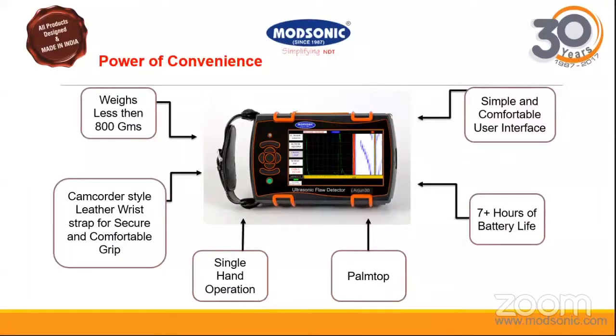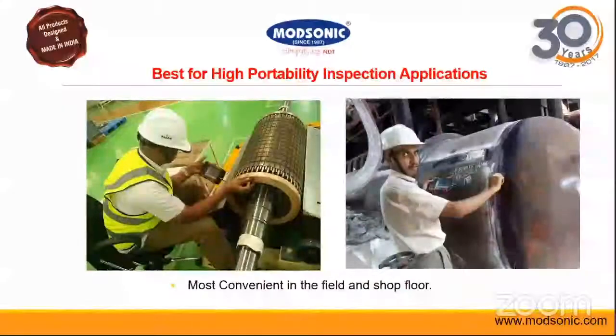Here are some images of the equipment being used on site, showing how conveniently it is being used in testing.